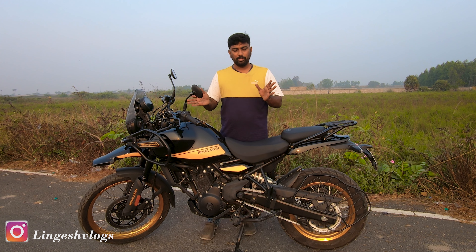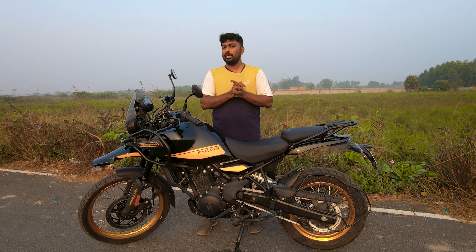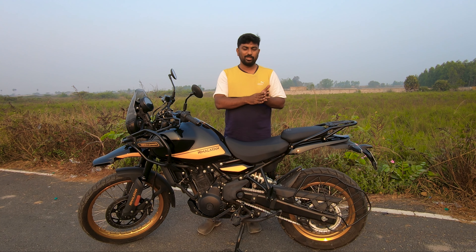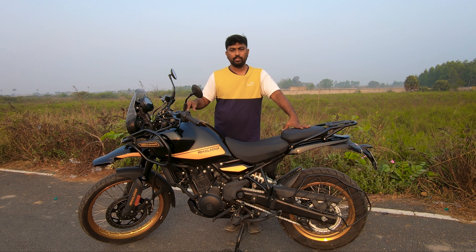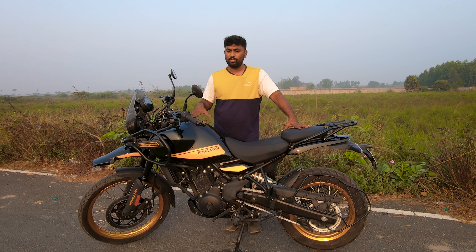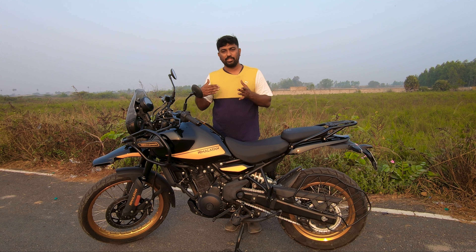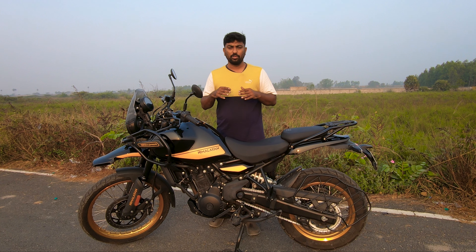I took a test ride on a Himalayan 450 at a showroom — a 1500-kilometer ridden vehicle — which had no noise. I also rode friends' Himalayan 450s ridden 500 to 2000 kilometers, and none had any complaints. So I decided to bring the service center staff along to ride my bike and feel the sound themselves. They rode close to 20 to 40 kilometers total, and after keeping it at idle they could feel the sound increasing as the engine temperature picked up.